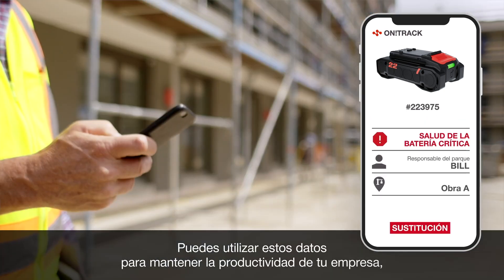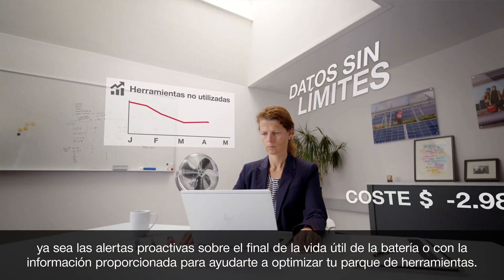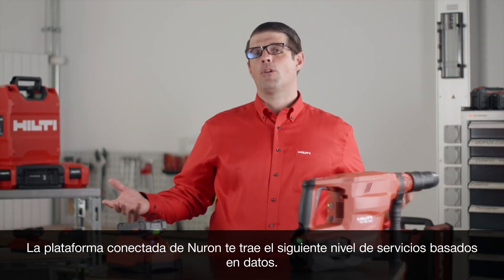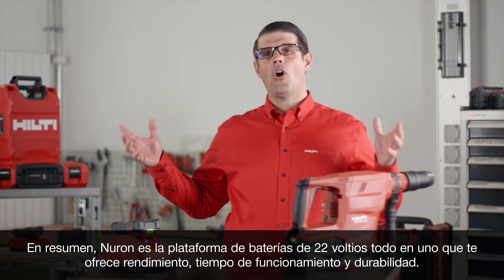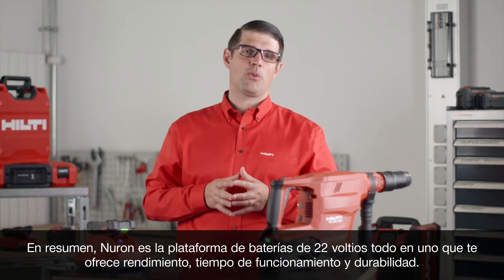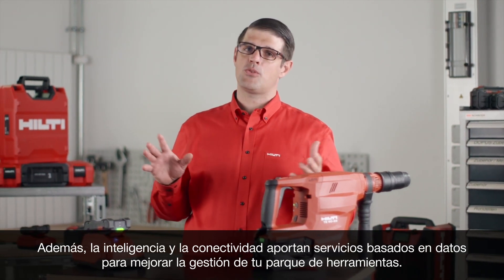You can use this data to keep your business productive — whether it's proactively alerting you about an end-of-life battery or providing insights to help you optimize your tool park. The Neuron connected platform brings you the next level of data-driven services. In summary, Neuron is the all-on-one 22-volt battery platform that gives you performance, runtime, and durability, plus intelligence and connectivity to bring data-driven services to enhance your tool crib management.